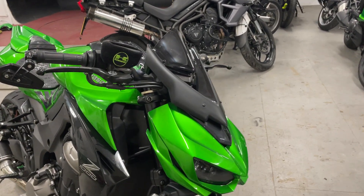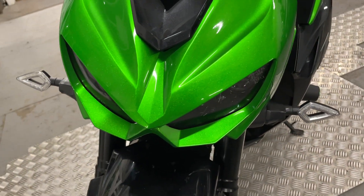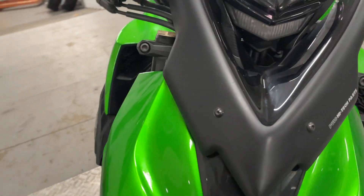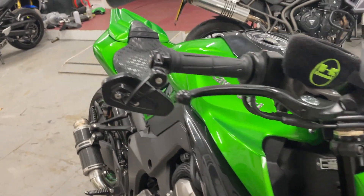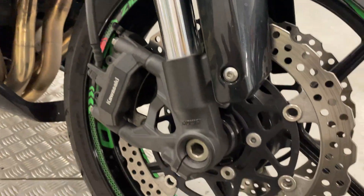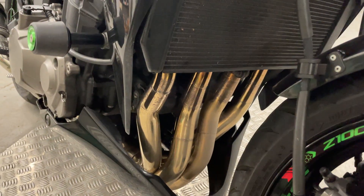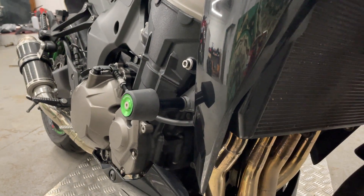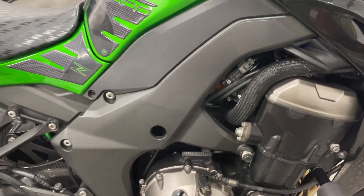Here we have a very aggressive Z1000 front end. All looks good, not even really any stone chips. Got a Puig screen on it, dark screen. Bar ends good, it's got bar end mirrors. Front wheel, front tire's really good. Down pipes are clean. It's got the crash bungs, little LED indicators — engine all looks nice and clean.